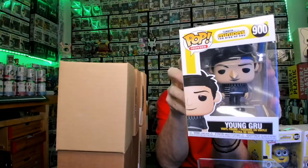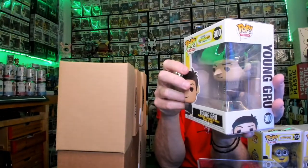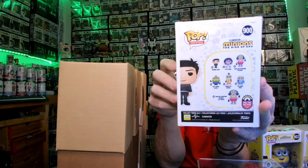Leave me in the comment section below if you guys like the way I display the pops when I rip them out of these boxes — if you like the way it focuses and all that kind of stuff. All right, this is number 900 — Young Gru. Got his big old nose, how long that thing is for a pop.